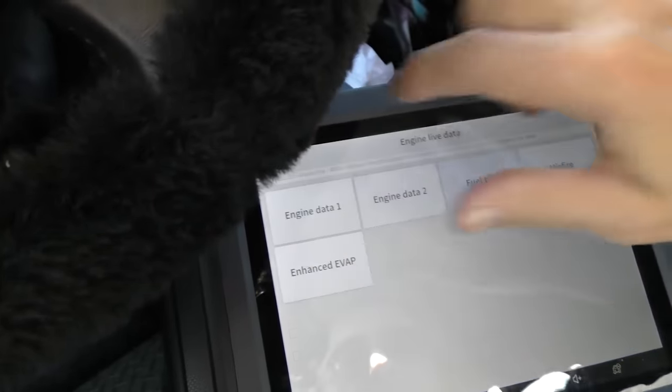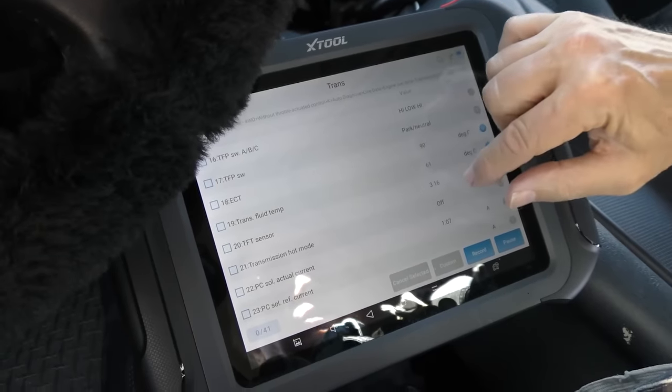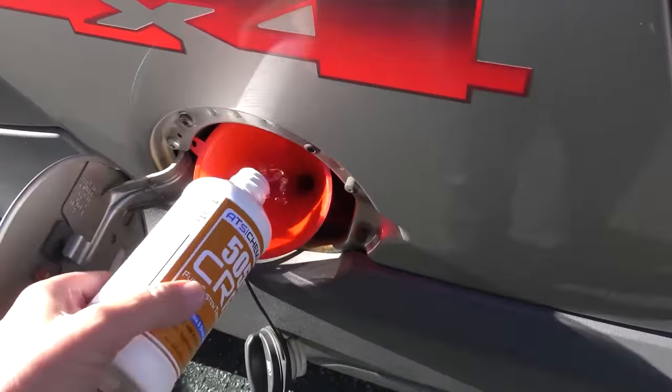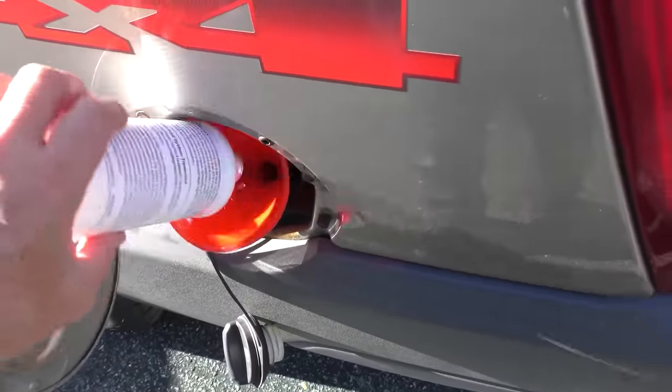We'll look at the transmission data — all black, that's good. It hasn't gone far enough to trip any codes or show a problem. So we've got Bernie's cleaner here — pour the whole thing in and we'll take it for a spin.